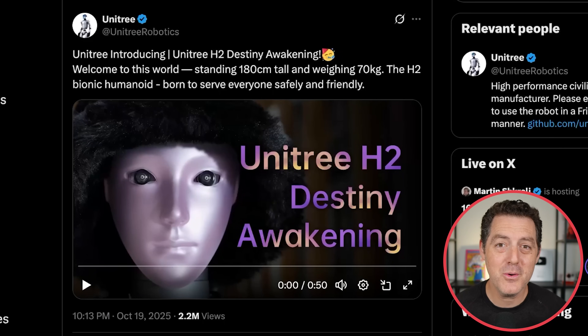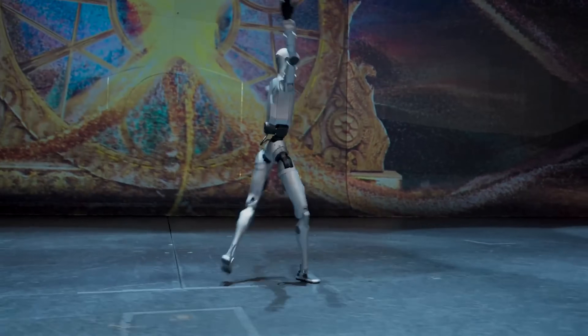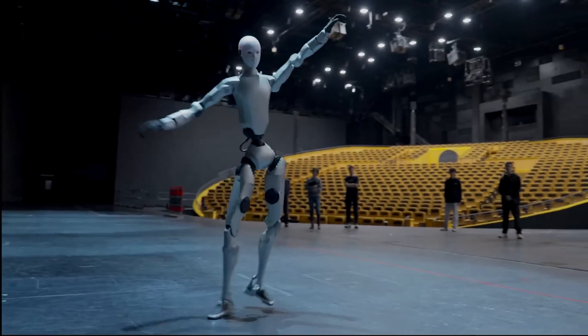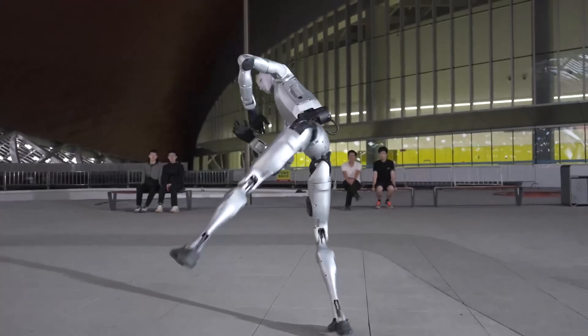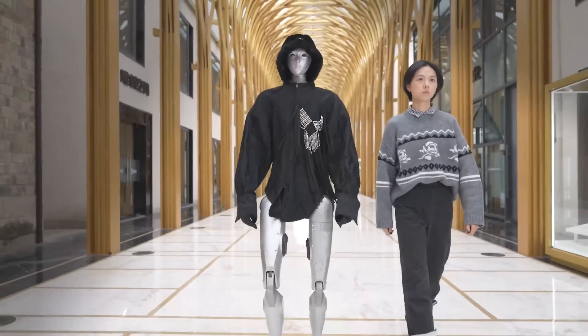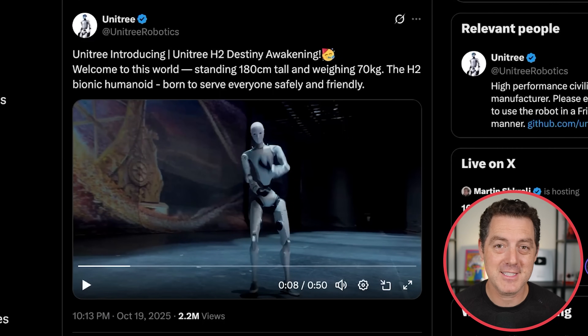Unitree has released a new robot — the Unitree H2 Destiny Awakening. The demo video is actually quite impressive. Unitree continues to have one of the most impressive humanoid robot fleets, and it's actually purchasable. But I'm still waiting for the Figure robot.